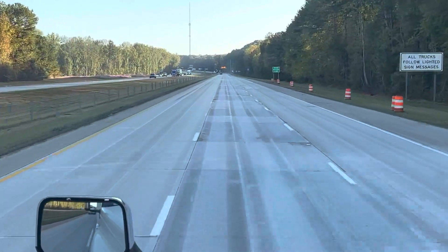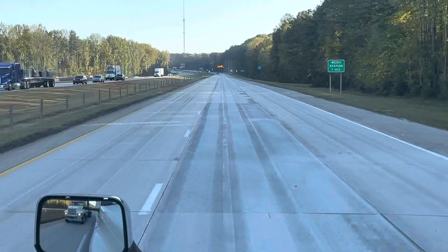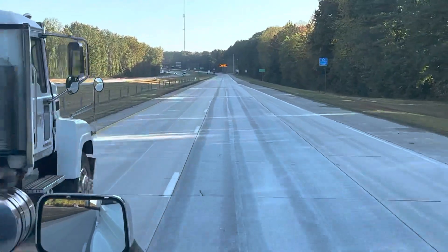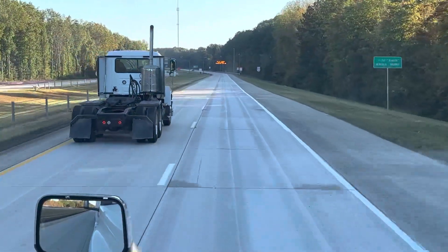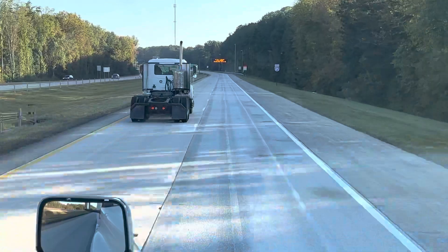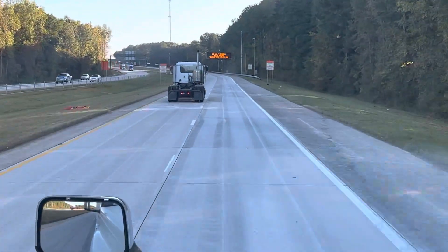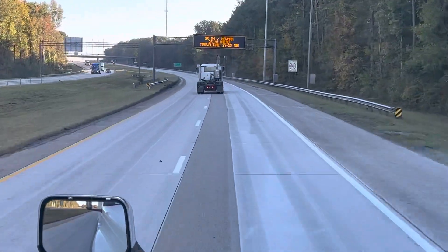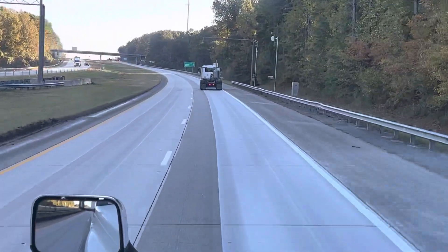I'm about a mile and a half away from the scales. There's the sign — it says weigh station one mile. There's going to be a pole that drapes over the highway in the right lane. You'll notice when there's weigh-in-motion, and you're going to see a lot of cameras and stuff on it, like right here.